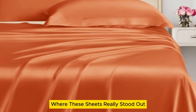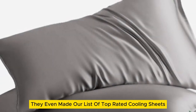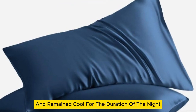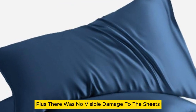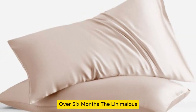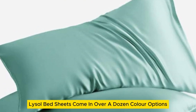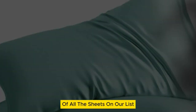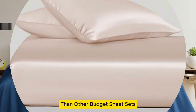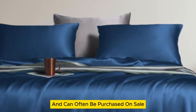Where these sheets really stood out was in their temperature regulation — they even made our list of top-rated cooling sheets. The sheets felt cold on first contact and remained cool for the duration of the night. There was no visible damage after laundering repeatedly over 6 months. The Lanemolus Tencil Lyocell bed sheets come in over a dozen color options and the most size options of all the sheets on our list. While they might be more expensive than other budget sheet sets, they're a great price for the quality of the material and can often be purchased on sale.